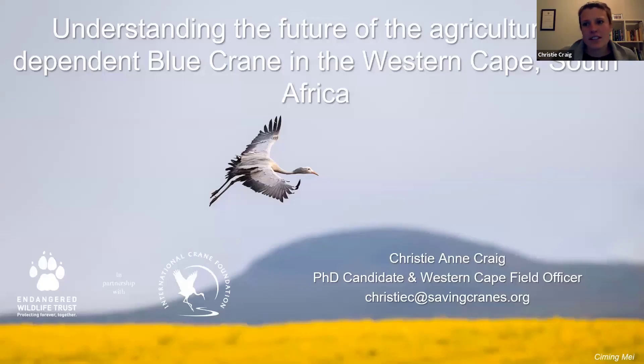My name is Christy Craig and I am a PhD candidate and field officer based in Cape Town in the Western Cape, South Africa. I'm based with our partner NGO here in South Africa, the Endangered Wildlife Trust, and I'm busy with a PhD on the blue crane. Today I'm going to be telling you a little bit about the work that we're doing with blue cranes, sharing some of the results so far and some of the plans going forward.